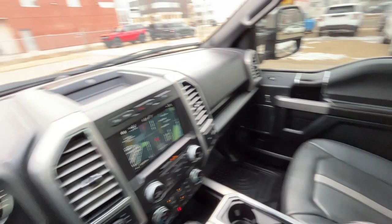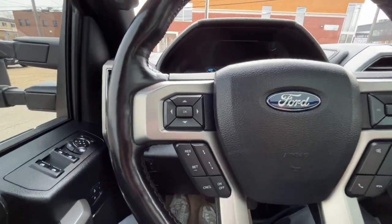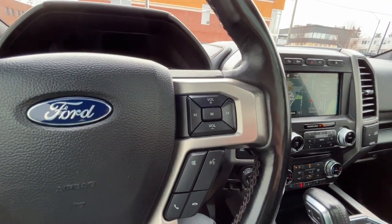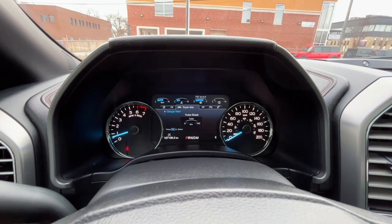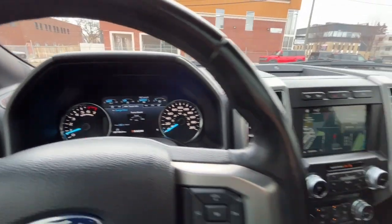We also have a power-adjustable passenger seat. Looking at the steering wheel, on the left-hand side we have our cruise control settings and distance control. On the right-hand side we have audio controls, an answer and call button, and a voice-activated system. Looking at the odometer, we have about 107,000 kilometers.